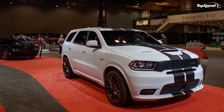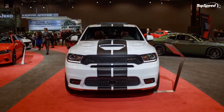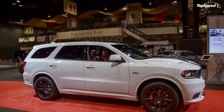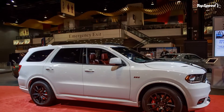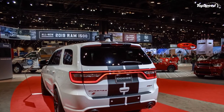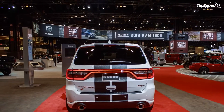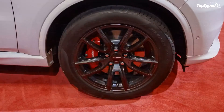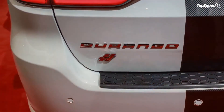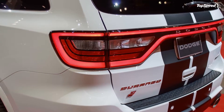The 2018 Dodge Durango SRT by Mopar. SUV fans have been clamoring for a beefed up version of the Durango SRT ever since Dodge launched the Challenger Hellcat, but it has yet to happen as of 2018. Jeep is already offering the Cherokee Trackhawk above the SRT model, and FCA doesn't want a rebodied version with a Dodge badge. But if you want a Durango SRT with a few special features, you'll have to settle for the Mopar upgrade unveiled at the 2018 Chicago Auto Show.